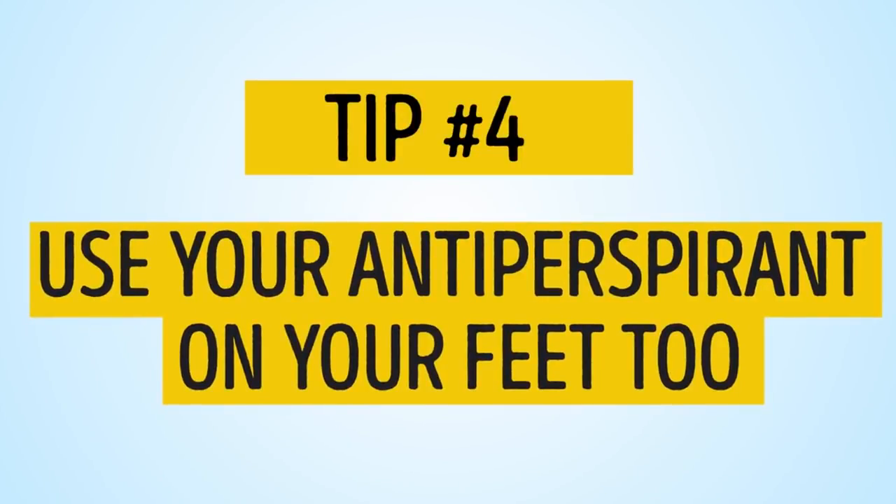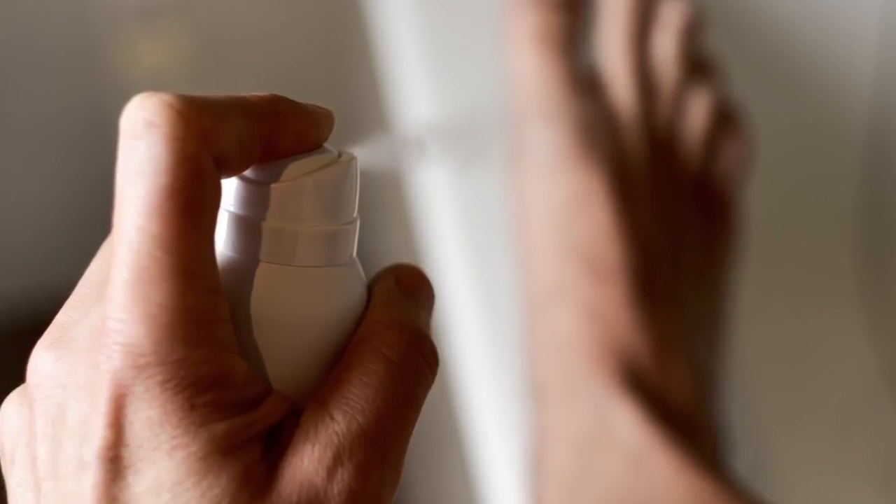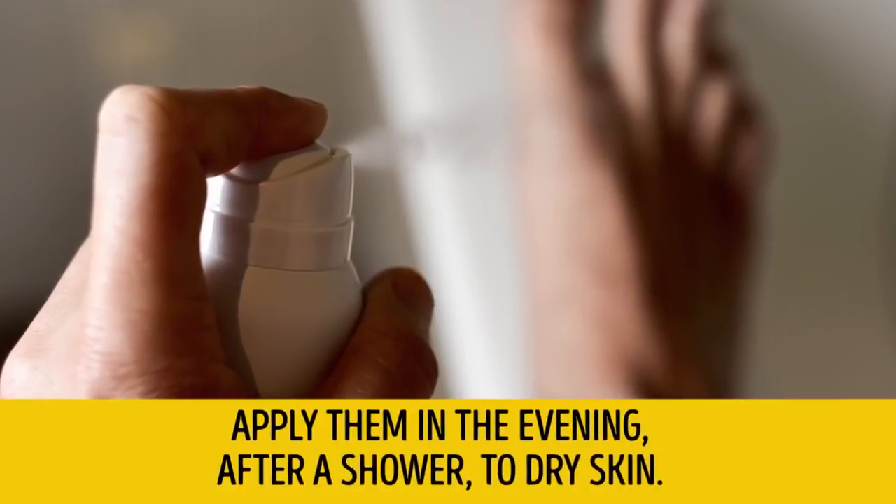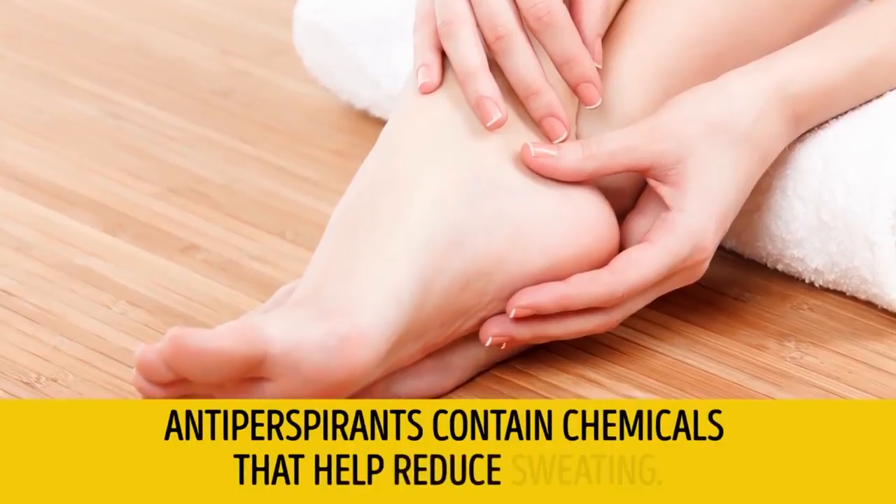Tip number 4: Use your antiperspirant on your feet, too. Apply it in the evening after a shower to dry skin. Antiperspirants contain chemicals that help reduce sweating.